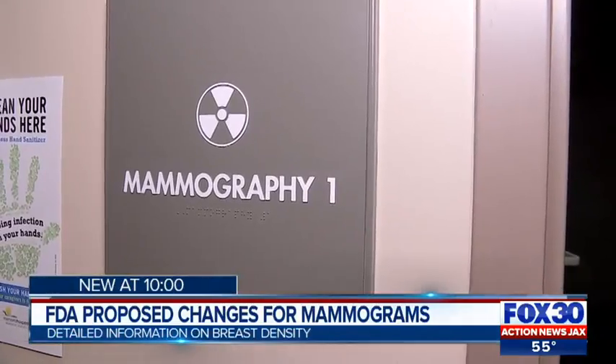If you have dense breasts, it's much harder to see irregularities in your mammogram. That's why it's so important to have that discussion with your doctor to see what appropriate test is needed.